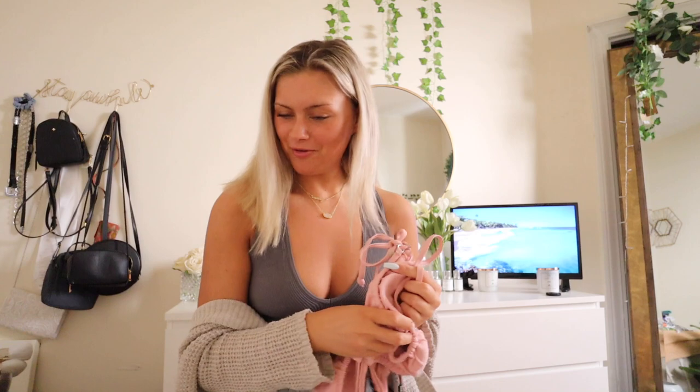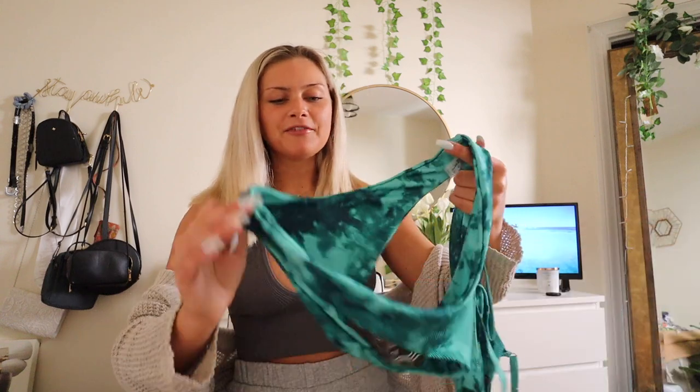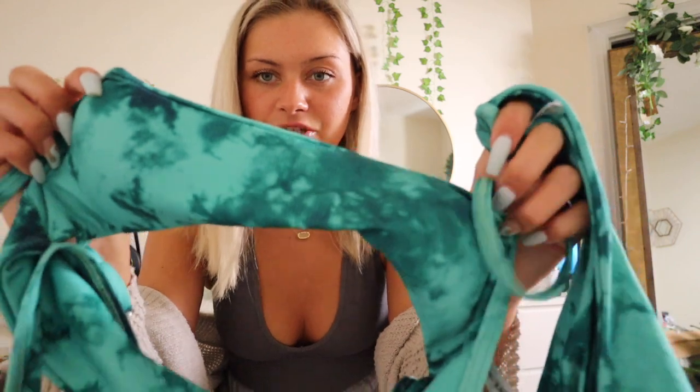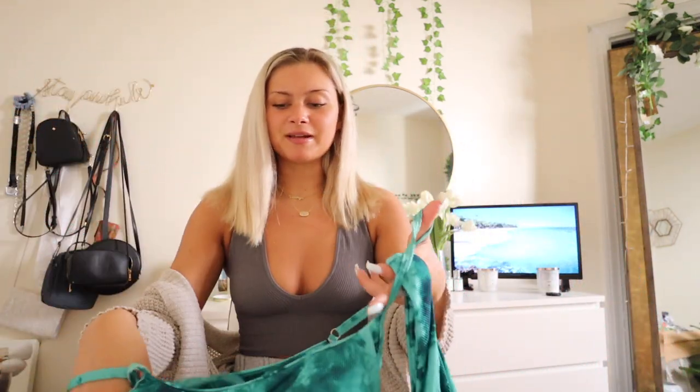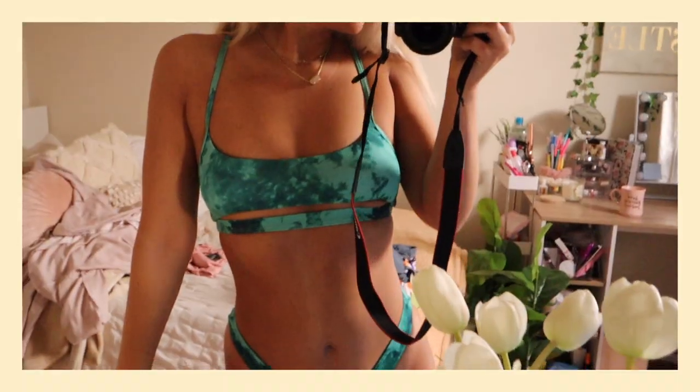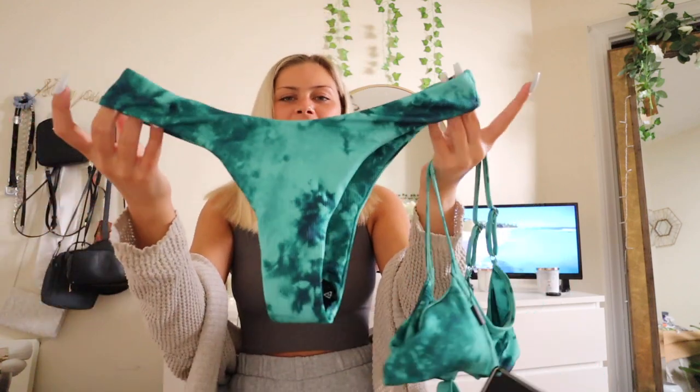Next up — this is my new favorite color right now. I love the greens. This is a tie-dye knitted mesh material, definitely more for taking pictures than swimming. It's a sports bra top with a little under-boob line that goes around the back. It's adjustable, which I love. The bottoms are the same mesh knitted material along with the green tie-dye. I love thong bikinis — I feel like it suits my body better. Absolutely adore this bikini.